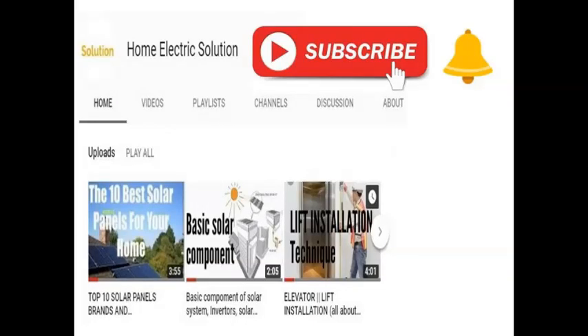Welcome to Home Electric Solution. If you haven't subscribed to our channel, please subscribe and click on the bell icon for watching our innovative and creative videos.